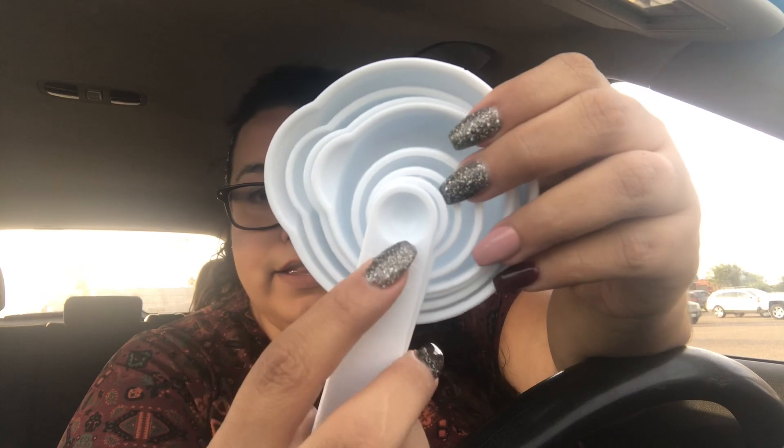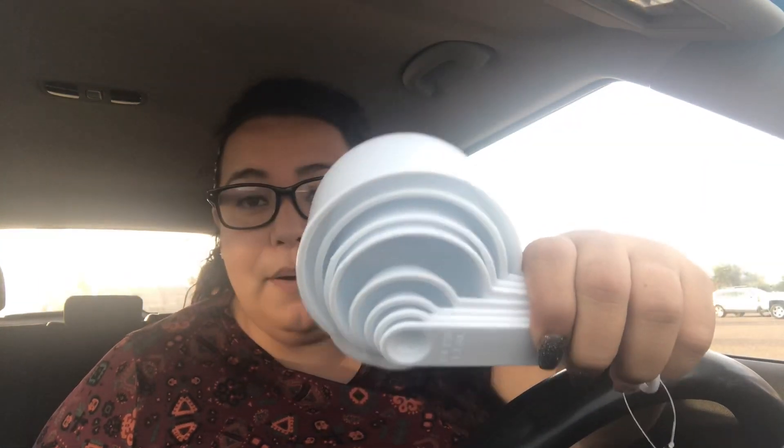I also picked up these measuring cups and spoons. I had a different set before — I got some when I got married, probably from Walmart — but the measurements were printed on and they faded and rubbed off over time. My mom's set is doing the same thing. These ones are engraved or stamped right into the cup, which is much better. I was actually going to buy these at Walmart, where they were about four or five dollars.